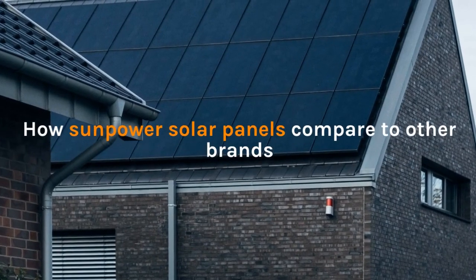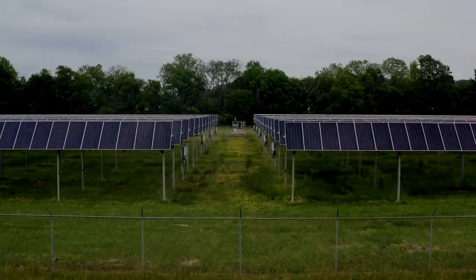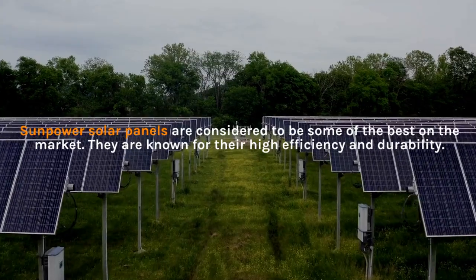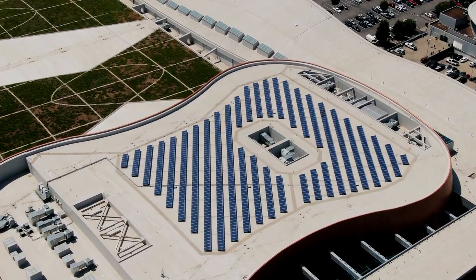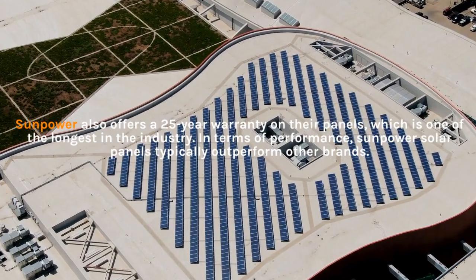How SunPower solar panels compare to other brands: SunPower solar panels are considered to be some of the best on the market. They are known for their high efficiency and durability. SunPower also offers a 25-year warranty on their panels, which is one of the longest in the industry.